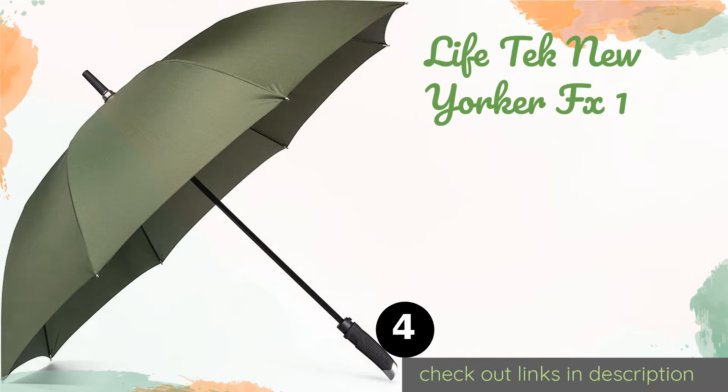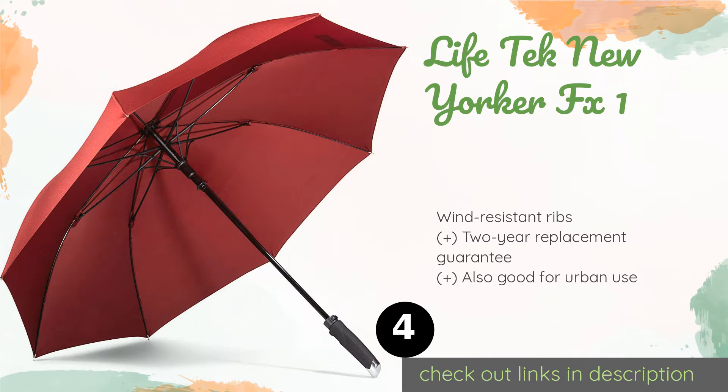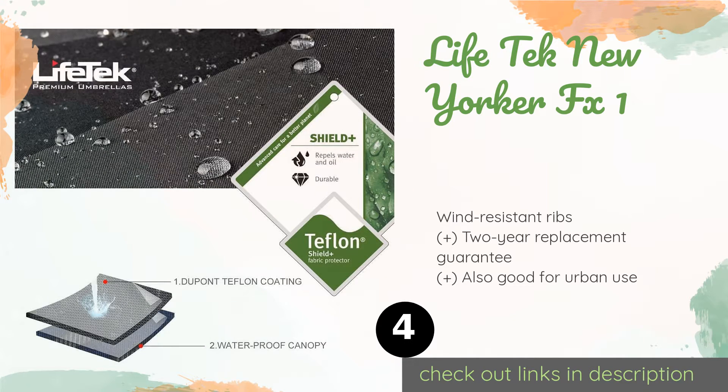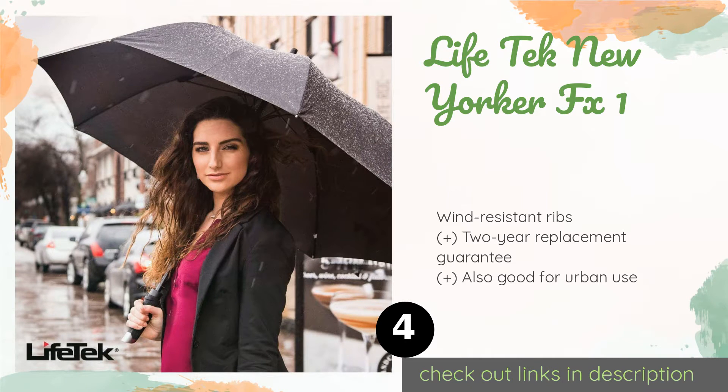Number four is the Life Tech New Yorker FX One. With a canopy made of a micro-weave high thread count material and finished with a water-repellent Teflon treatment, the Life Tech New Yorker FX One is tough and dries quickly. Should the sun come out, you'll appreciate the impressive UV protection factor rating of 60 plus. This product is available on Amazon for $34.